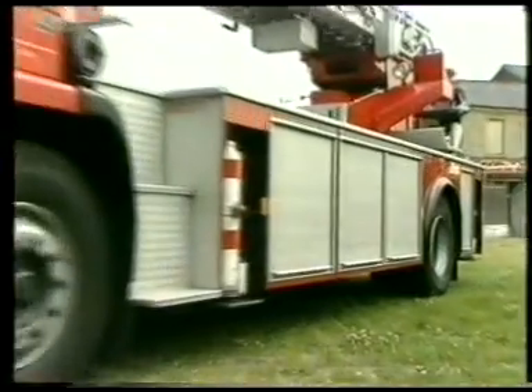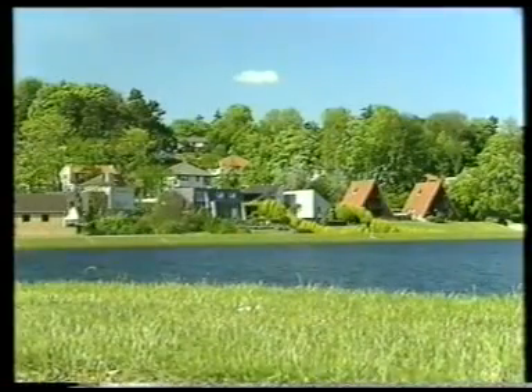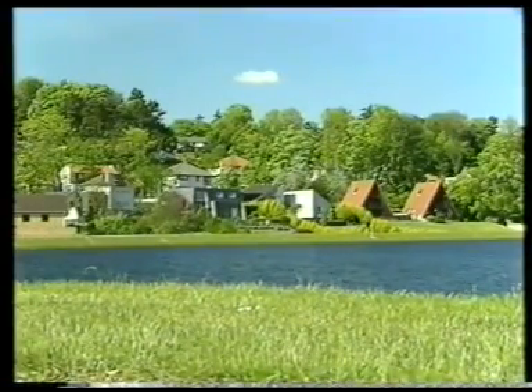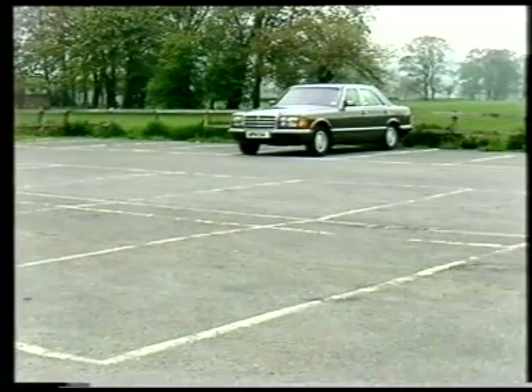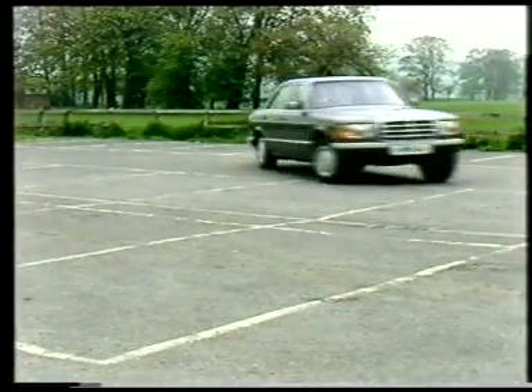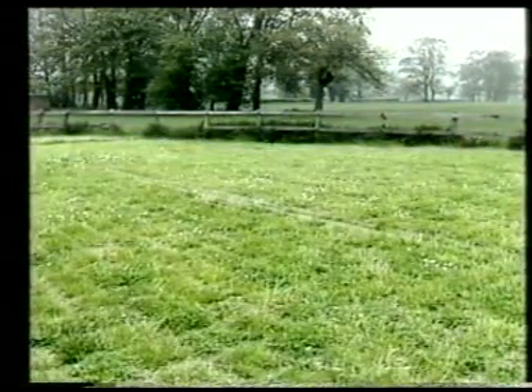Grasscrete is a surface material with the load-bearing characteristics of reinforced concrete but the aesthetic appeal of grass. Such is the versatility of grasscrete that new applications are constantly being discovered. Grasscrete is a modern, socially acceptable innovation providing all the practical requirements in situations where concrete, tarmacadam, or other materials might be used, but at the same time softening the urban landscape.